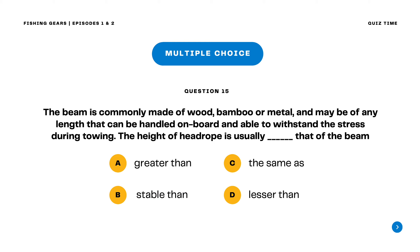Question 15. The beam is commonly made of wood, bamboo, or metal and may be of any length that can be handled on board and able to withstand the stress during towing. The height of the head rope is usually blank that of the beam. A. Greater than B. Stable than C. The same as D. Lesser than. The correct answer is letter C. The same as. The height of the head rope is usually the same as that of the beam.